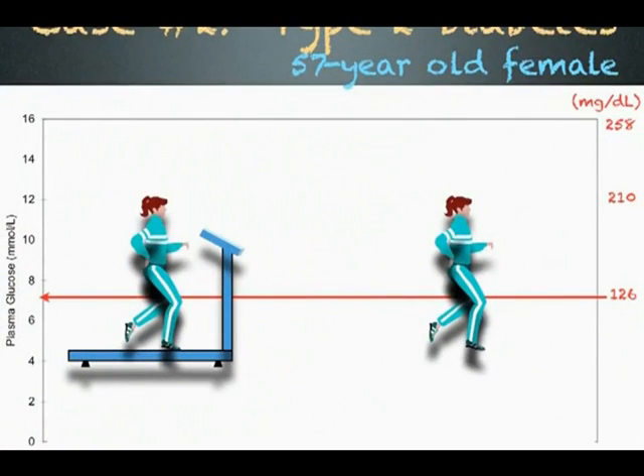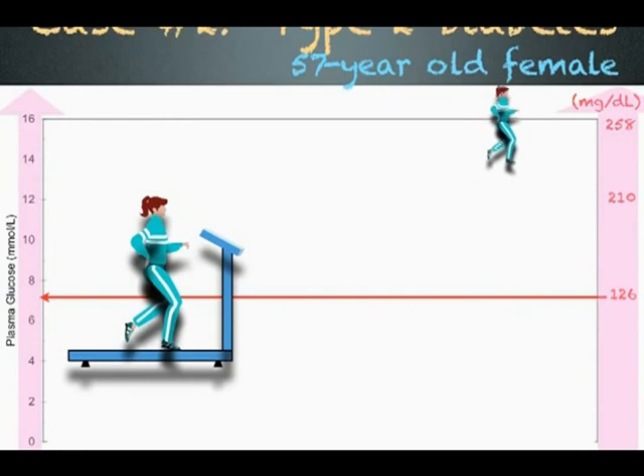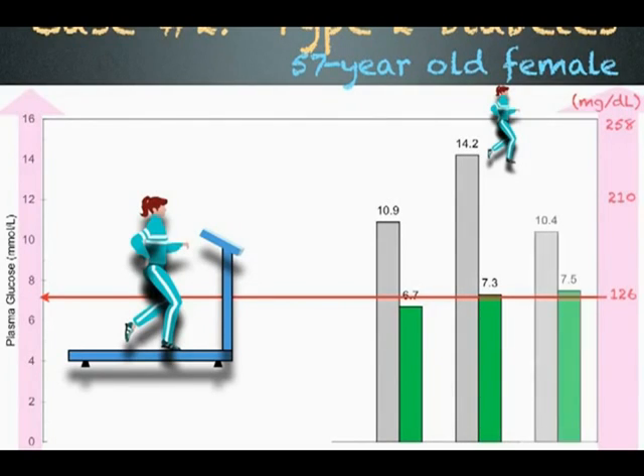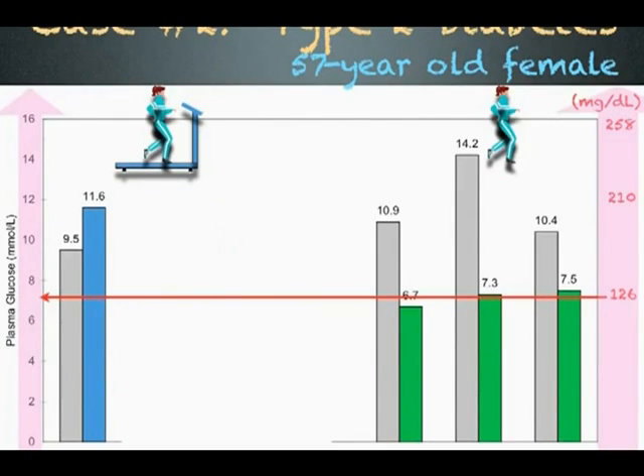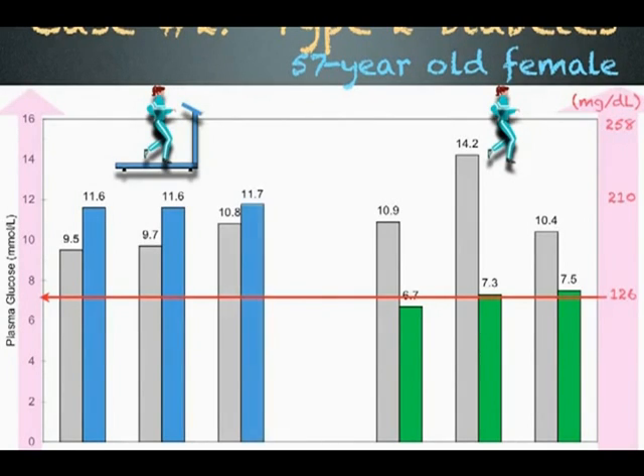Case number two is a 57-year-old female with type 2 diabetes. She uses exercise to control her blood sugar, shown here in pink. Her exercise of choice is walking. When she goes for a 20-minute walk at the mall after hours, her blood sugar drops significantly. The gray bar shows her blood sugar before walking and the green bar after a 20-minute walk on day one, day two, and day three. Sometimes she walks on her treadmill. This time, her blood sugar increases, shown in blue, after a 20-minute workout on day one, day two, and day three. This woman is responding to the dirty electricity generated by her treadmill. She is a type 3 diabetic.